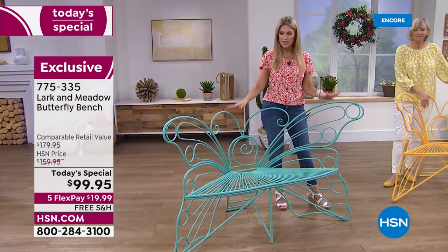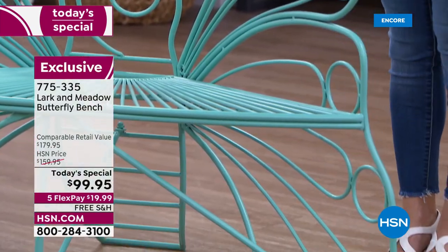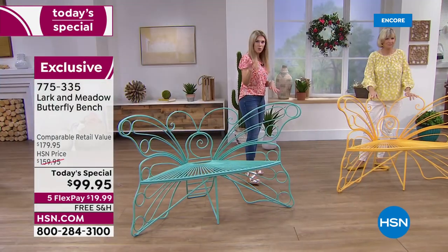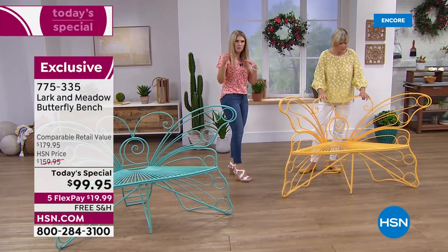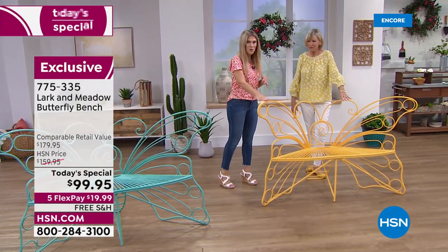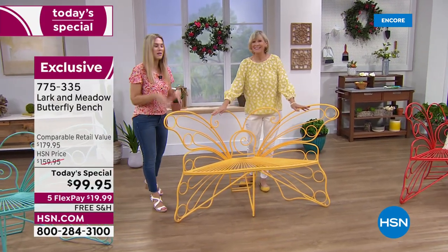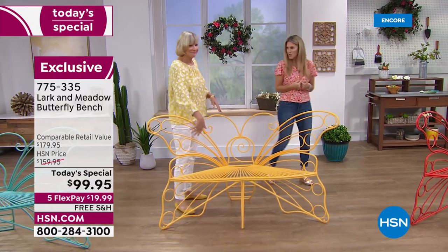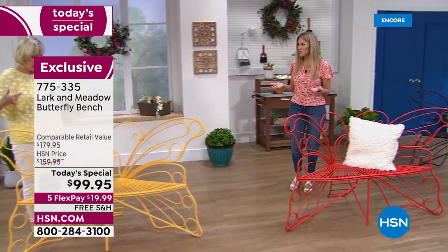It has a gorgeous pop of color. This is the Verdi — like this gorgeous kind of mint, aqua, ocean blue shade — and notice it's all painted that color. The yellow is now jumping to the front of the line — everybody's loving the yellow. It means sunshine, brightness, happiness. It's a beautiful signature color for me and it just makes me think of my grandmother.